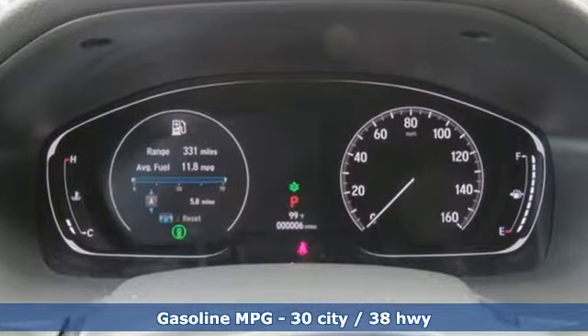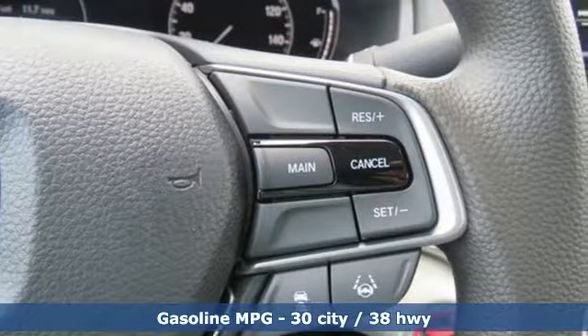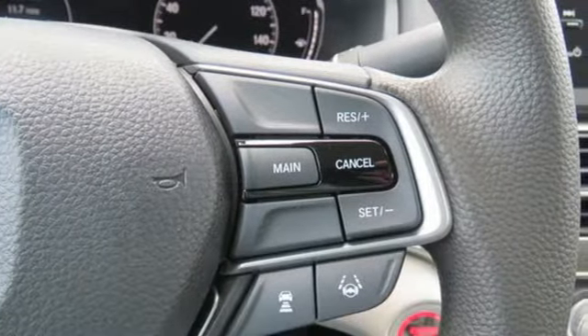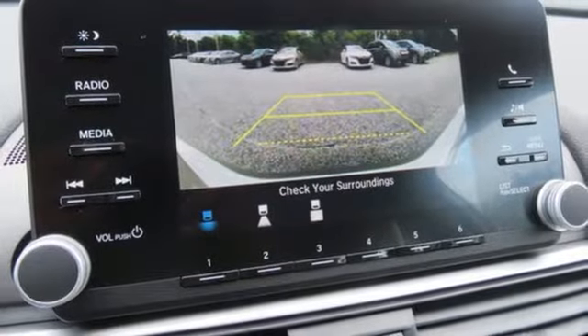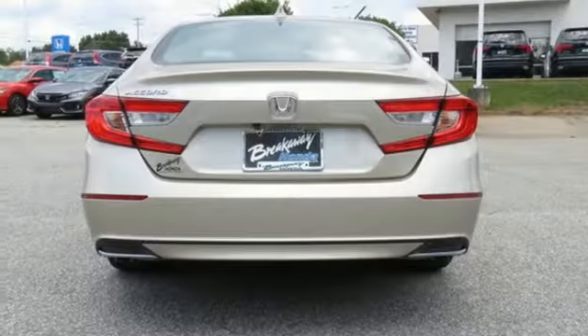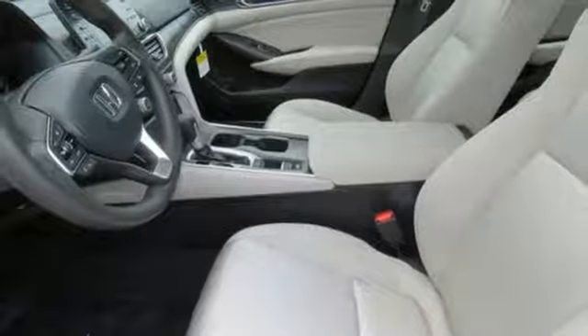Streaming audio, wireless phone connectivity, dual zone climate control, push button start, manual tilting steering column, intercooled turbo inline four-cylinder engine, aluminum wheels, gas pressurized shocks, and continuously variable automatic transmission.